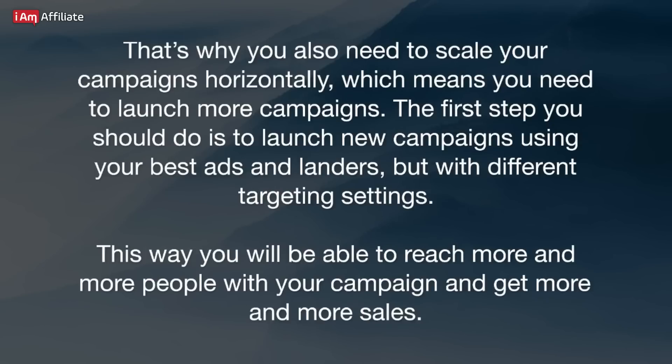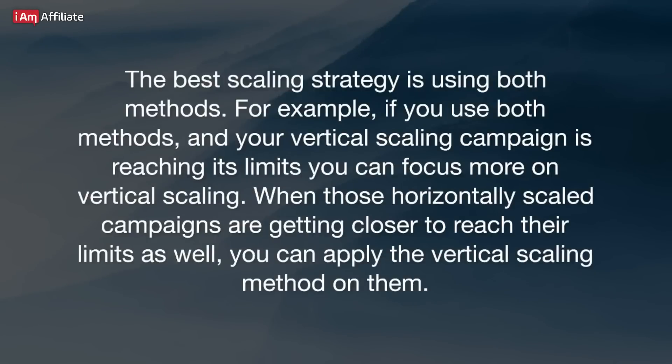That's why you also need to scale your campaigns horizontally, which means you need to launch more campaigns. The first step is to launch new campaigns using your best ads and landers, but with different targeting settings. This way you will be able to reach more and more people and get more sales. The best scaling strategy is using both methods. For example, if your vertical scaling campaign is reaching its limits, you can focus more on horizontal scaling. And when those horizontally scaled campaigns are also approaching their limits, you can apply vertical scaling to them as well.